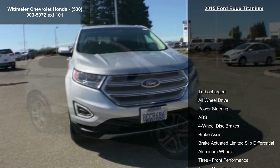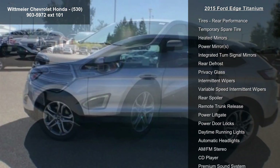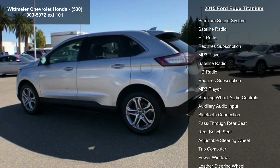This vehicle's top features include turbocharged, all-wheel drive, power steering, ABS, 4-wheel disc brakes, brake assist, brake actuated limited slip differential, aluminum wheels and tires, and front performance.